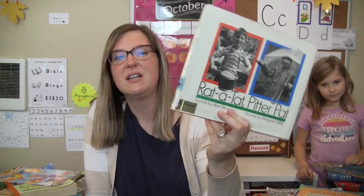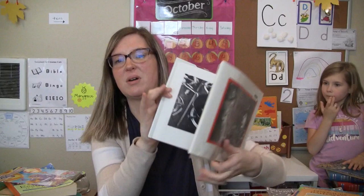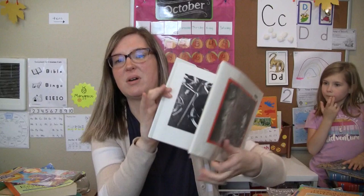Rat-a-Tat, Pitter-Patter. This is just like sounds of things — drizzle, sizzle. I know there's a specific name for these in language arts, and I thought this would be good for when we get to that in our lessons.